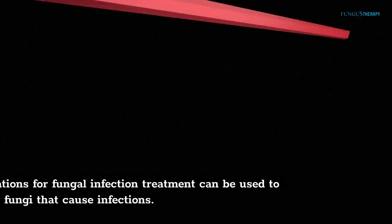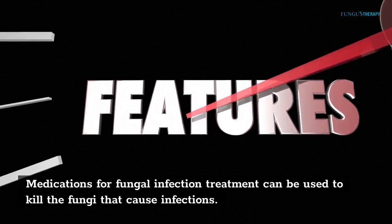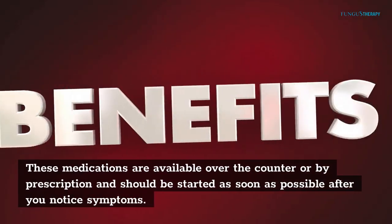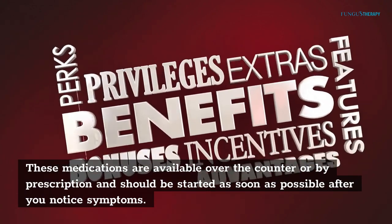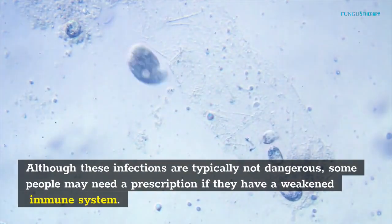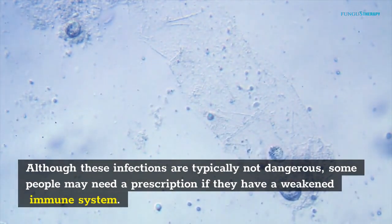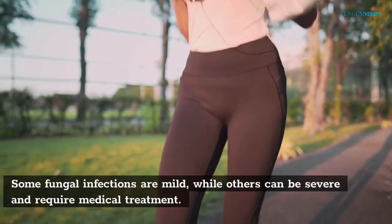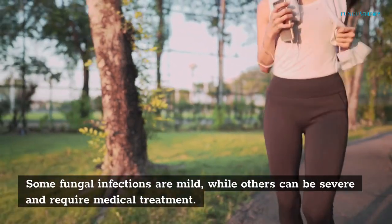Medications for fungal infection treatment can be used to kill the fungi that cause infections. These medications are available over-the-counter or by prescription and should be started as soon as possible after you notice symptoms. Although these infections are typically not dangerous, some people may need a prescription if they have a weakened immune system. Some fungal infections are mild, while others can be severe and require medical treatment.